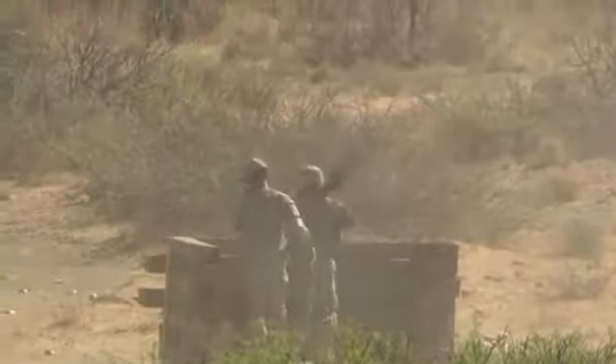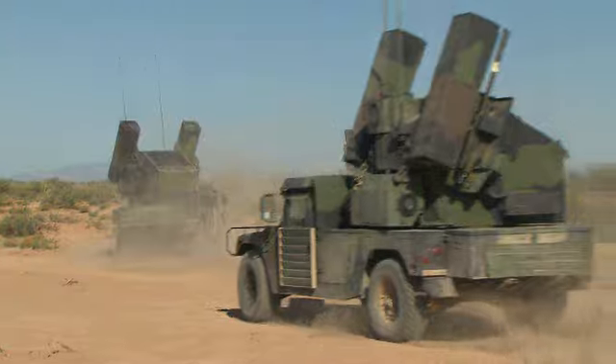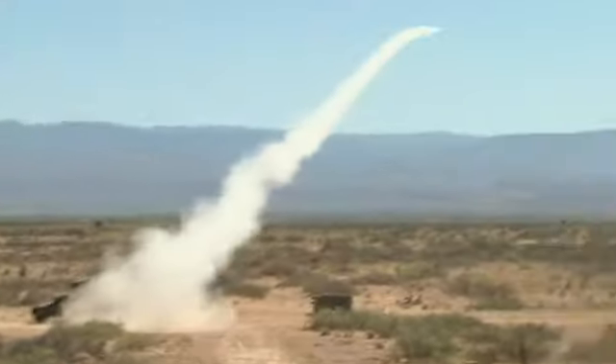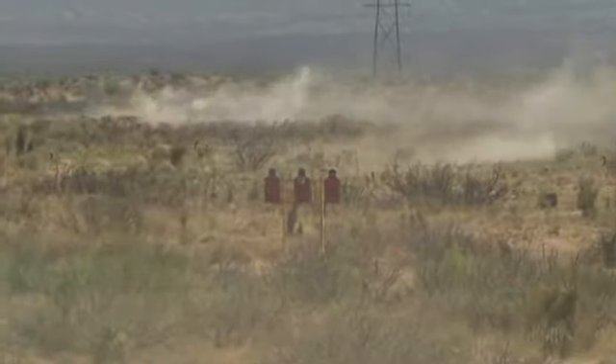Military occupational specialty: air and missile defense crew member. This soldier operates the Army's first shoot-on-the-move air defense weapon system — the Avenger. The Avenger fires Stinger missiles as well as a vehicle-mounted machine gun to defend against low-altitude hostile aircraft.